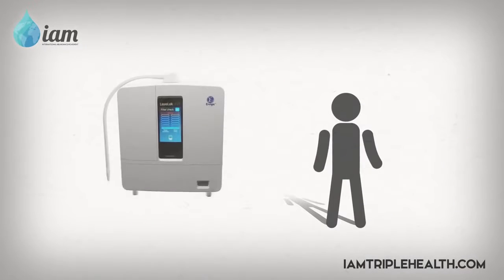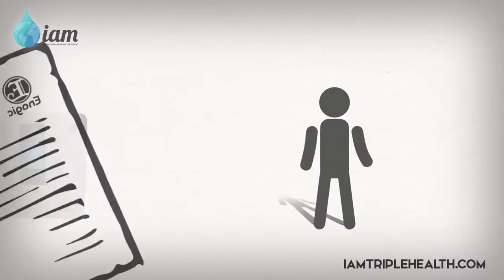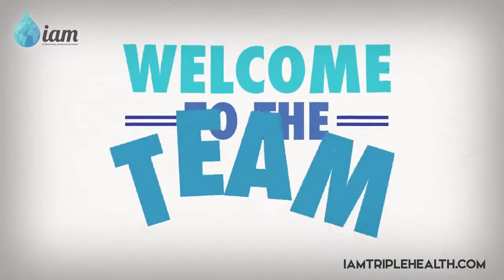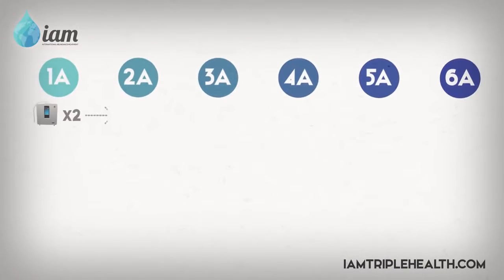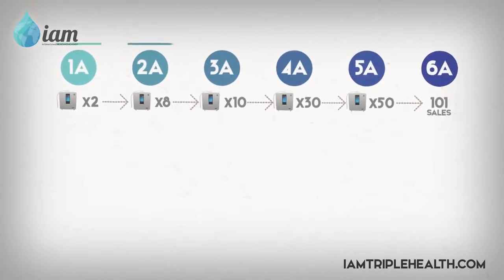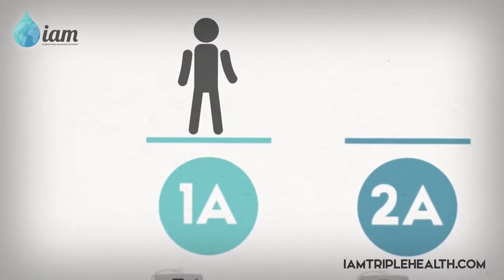When you purchase a Kangen machine, your new distributor ID number will come with it, making you an official Enagic distributor. Congrats and welcome to the team. There are six levels of progression in the Enagic business. Each level requires a certain amount of sales before completion. When you become a distributor, you begin your entrepreneurial journey as a 1A.